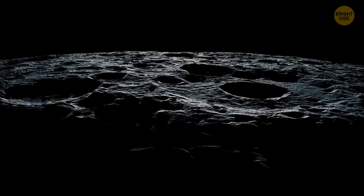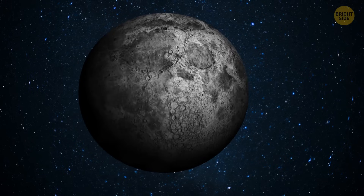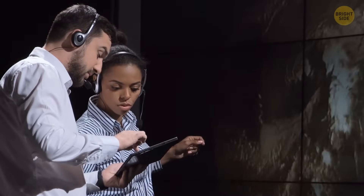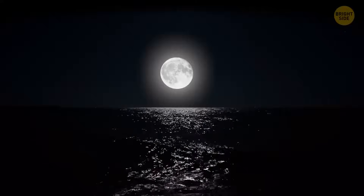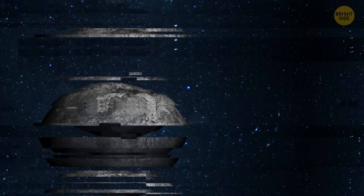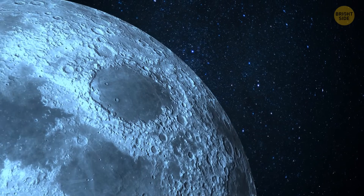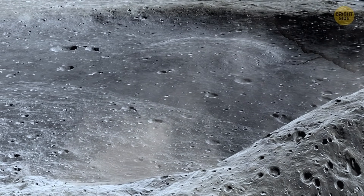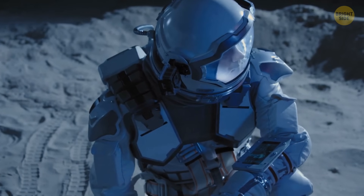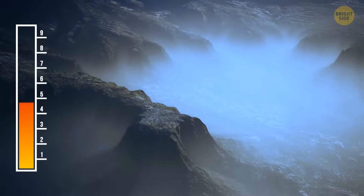Even though the Moon's surface is mostly dormant, Earth's natural satellite still experiences moonquakes starting several miles beneath the surface. One theory suggests they may be happening because the Moon is shrinking as its insides cool — scientists say it has become around 150 feet skinnier than several hundred million years ago. Picture a grape turning into a raisin: it wrinkles while shrinking. The Moon is shrinking and wrinkling too, but unlike a grape, its surface is hard and brittle, so the crust cracks, breaks, and sections get pushed over neighboring parts. Researchers are sure such faults are still active and likely responsible for quakes, some reaching magnitude 5 on the Richter scale.